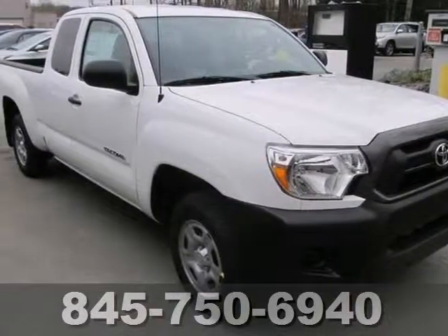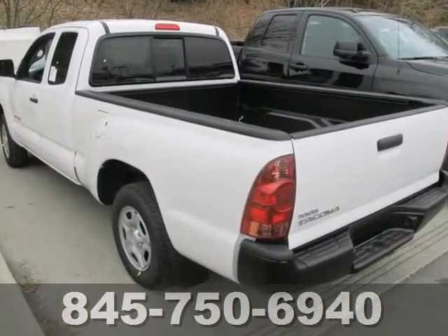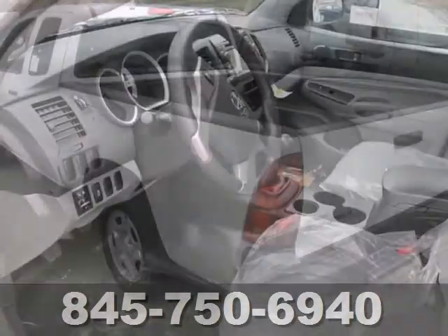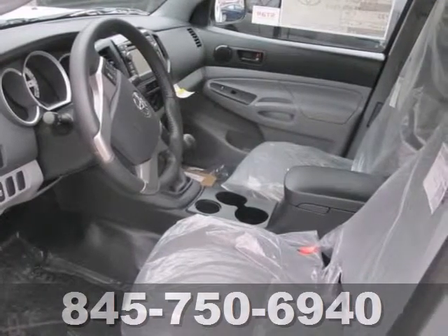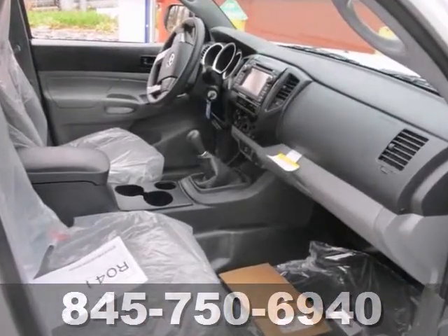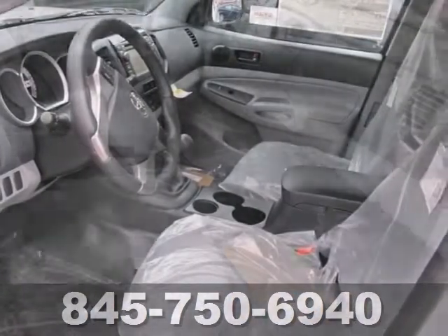If you've been aching to get your hands on the perfect 2013 Toyota Tacoma, then you can stop your search right here. It's the ideal truck that's certain to fit your needs. And if you need a vehicle that will get you where you need to go, on time and every time, this reliable Tacoma is your solution.